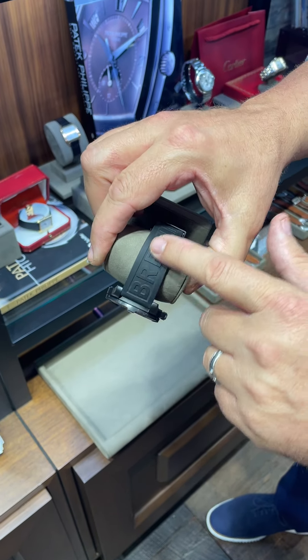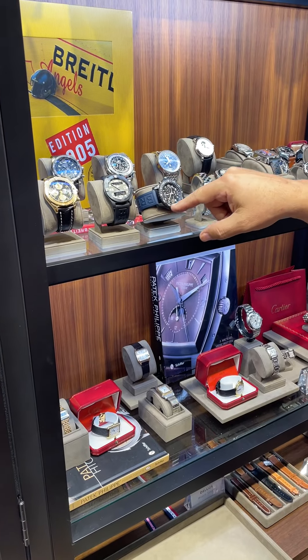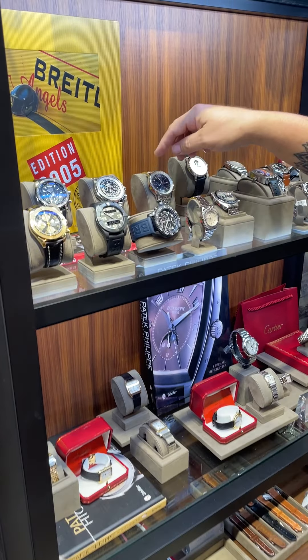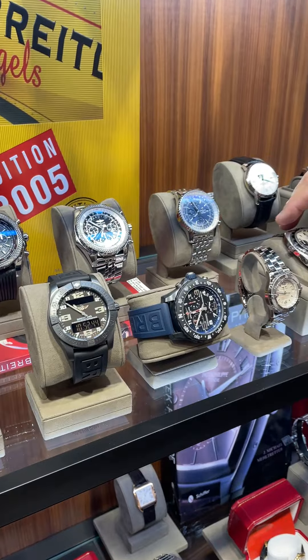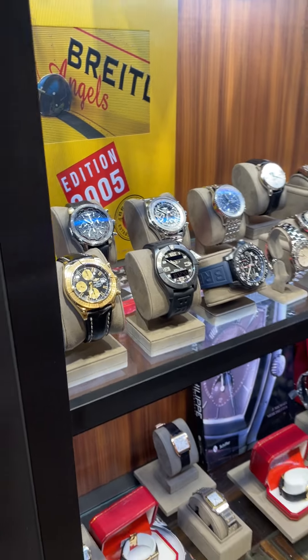This is on a Breitling rubber strap, but we have a great collection — some more rubber pieces here, some Navitimers, and some Bentley Motors.